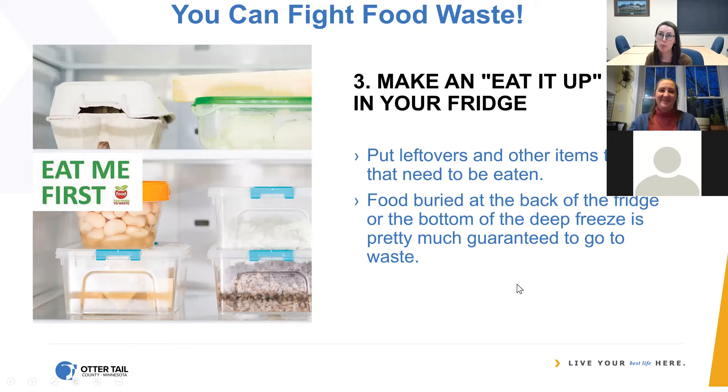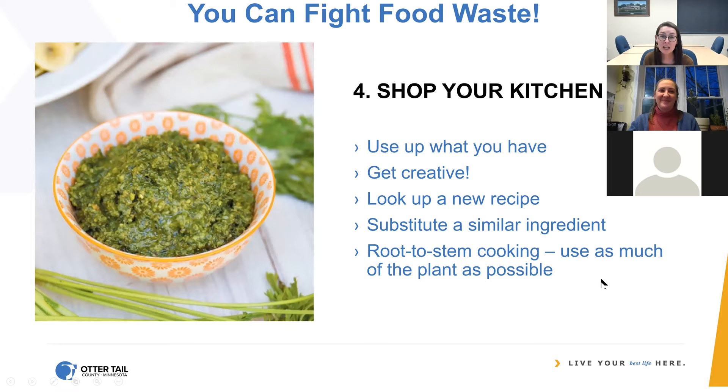Make an eat-it-up shelf in your fridge. Put things on there that are open or about to go bad, put your leftovers there — any way you can get food more visible to yourself, you're more likely to eat it. Anything buried at the back of the fridge or at the bottom of your deep freeze is much more likely to go to waste. Shop your kitchen — take a look around, what has been sitting in the back of your pantry? Get creative, try a new recipe, substitute something you already have. There are some interesting recipes for root-to-stem cooking, like carrot top pesto, or things made from apple peels — there are a lot of ways you can use more parts of the plant than you might normally think.